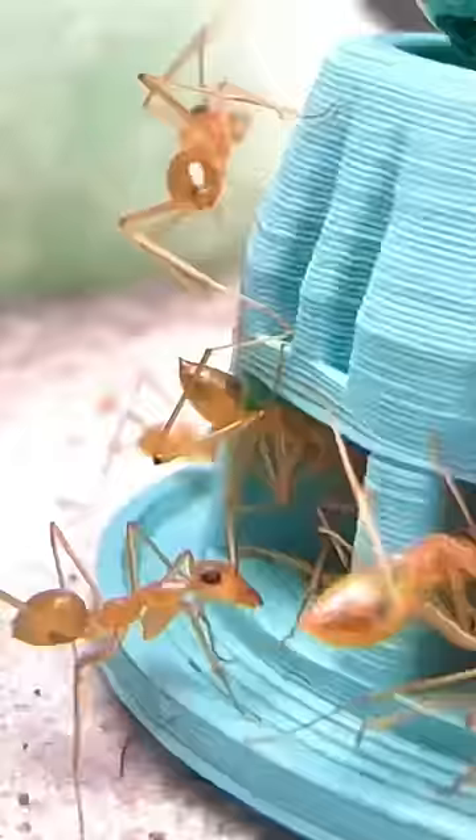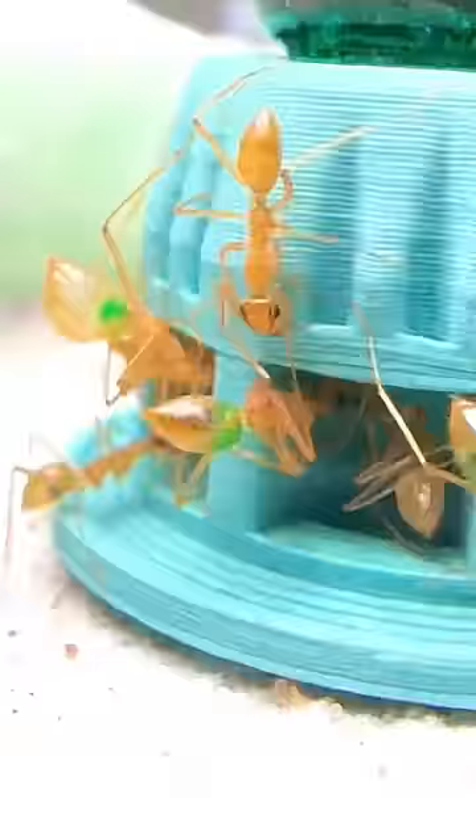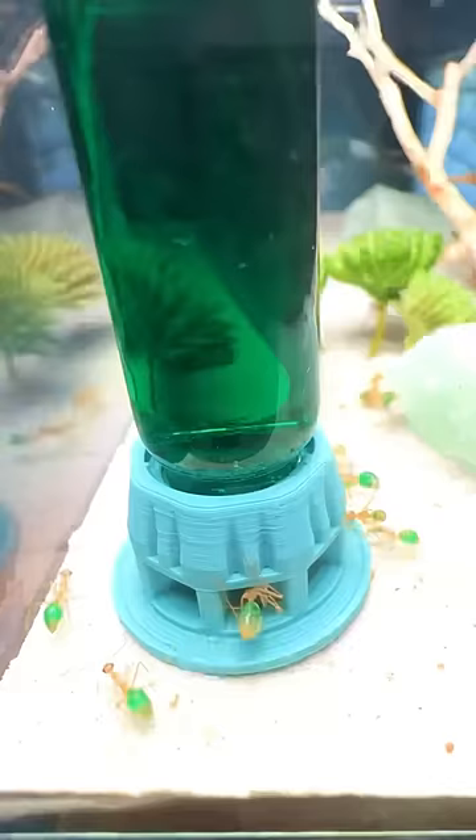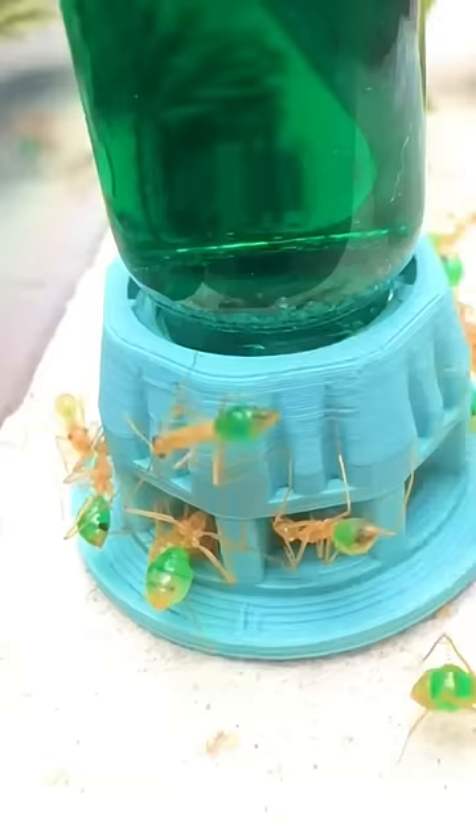But what's even crazier than that is what happens as the ants drink the nectar. As the ants gorge themselves on this sweet substance, we can see that the workers are starting to turn slightly green in coloration. The more the ants drank, the more green coloration showed up inside of the ants.